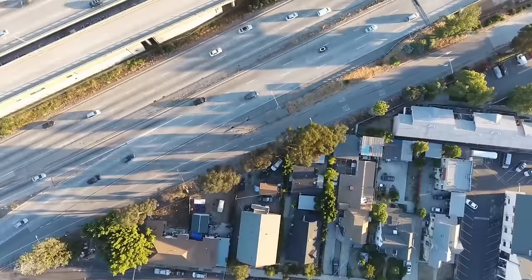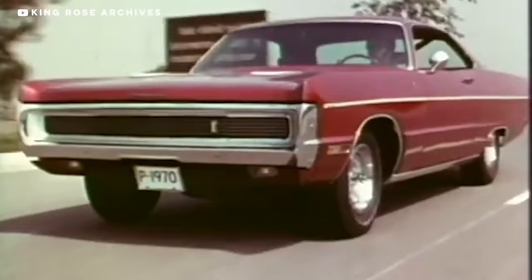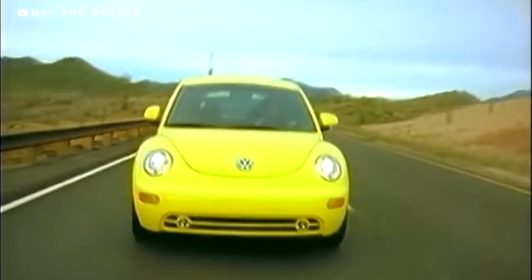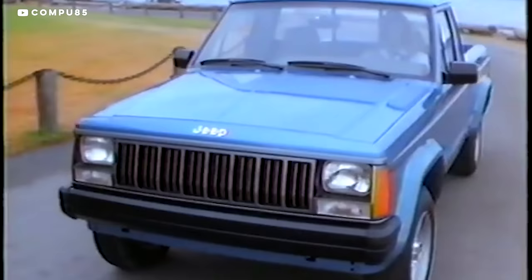Is it just me, or does it seem like every car on the road is white, black, or silver? So boring! Factory car colors used to be so cool. Remember the shades of Dodges and Plymouths from the 70s? The wild colors of Volkswagens and Jeeps in the 90s? So what happened?